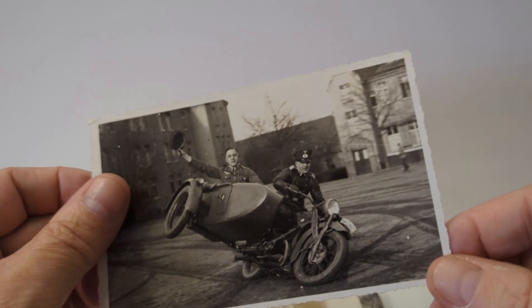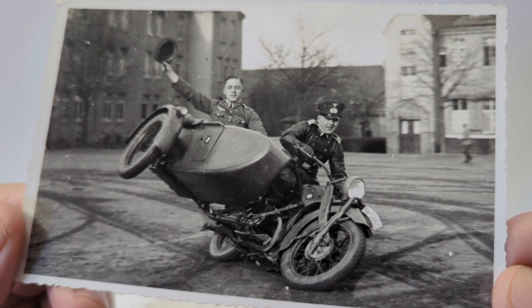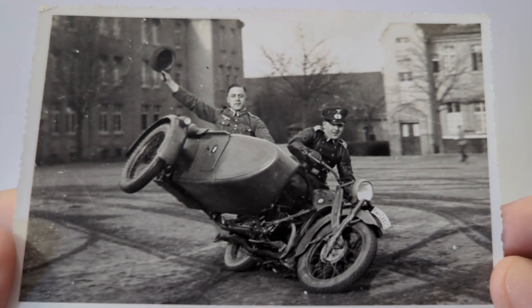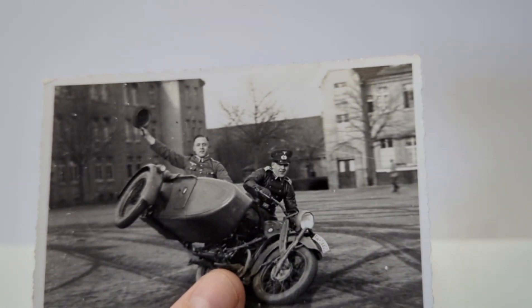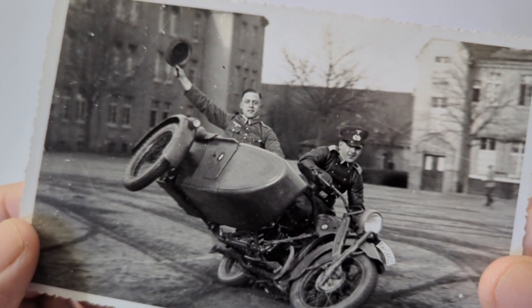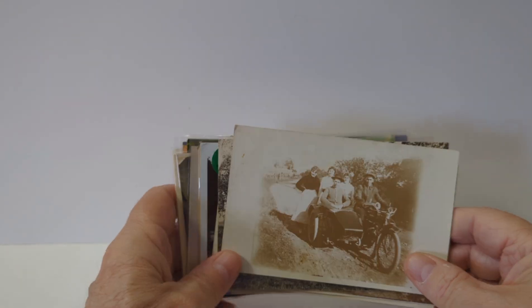Next one up is a real photo postcard. This one has two officers in uniform riding a motorcycle with a sidecar, doing some kind of acrobatics or something going on there. It does look like it is a European postcard. It is a real photo postcard though — a neat card. I would expect something like this to be in the fifteen to twenty dollar range.